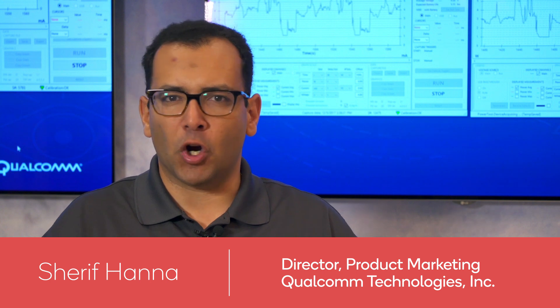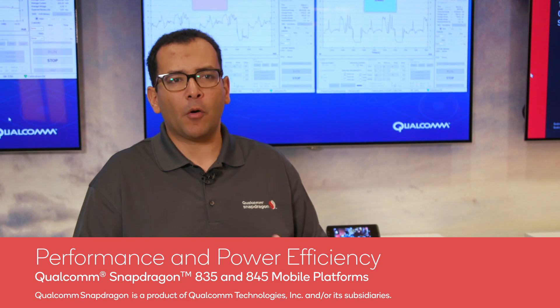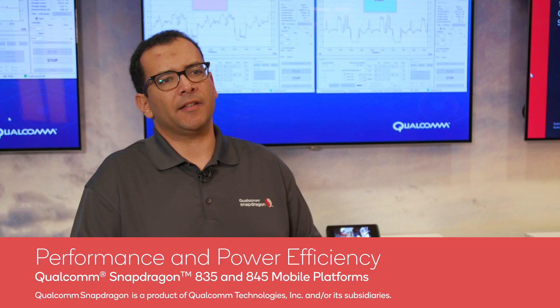The Snapdragon 845 mobile platform introduces new levels of performance and efficiency to our premium tier chipsets. Snapdragon 845 can achieve up to 30% better power consumption compared to Snapdragon 835, depending on the usage scenario.